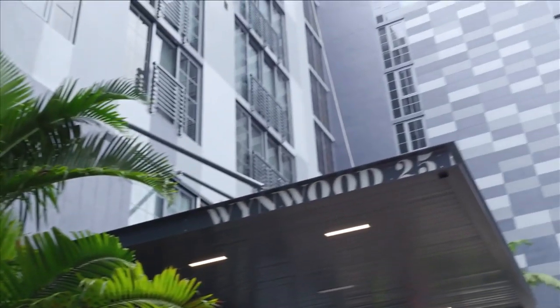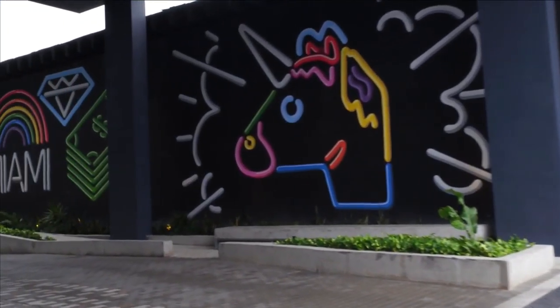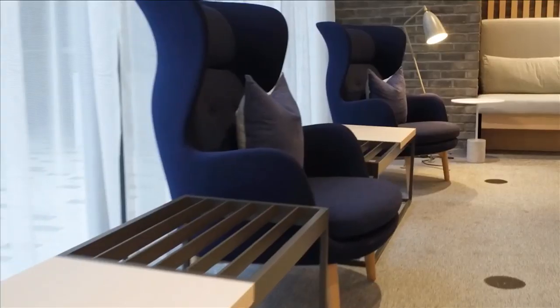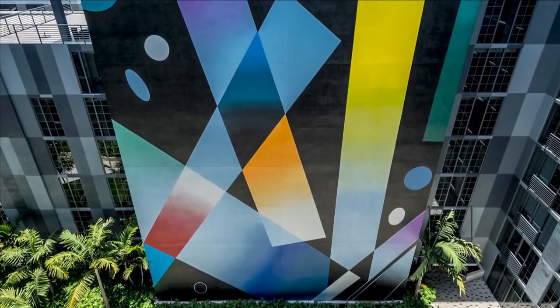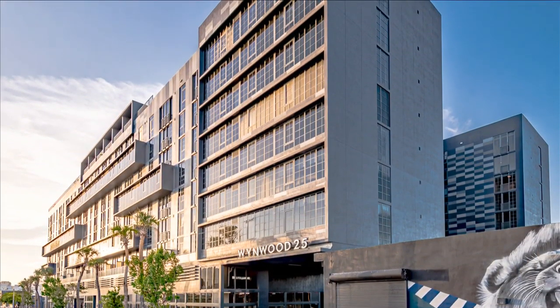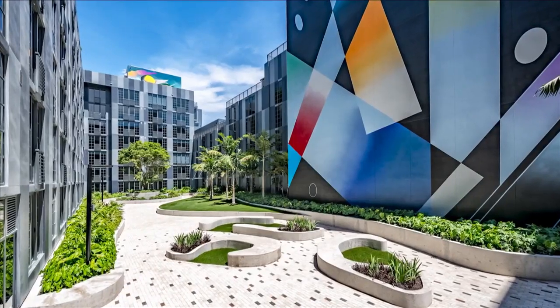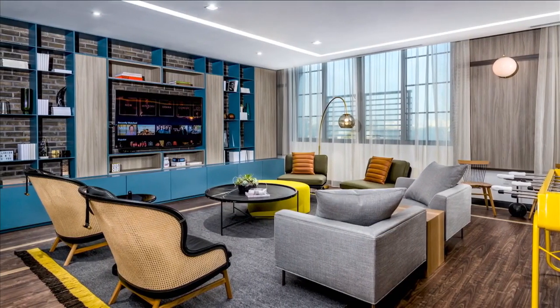Welcome to SoFlo Home Project. Today we're in Wynwood checking out Wynwood 25, one of the first residential buildings to open in the area, designed by Adam Meshberg from Meshberg Group. This project is the first large-scale residential community of its type in Wynwood, so it needed to set a standard and we tried to do that here with the design, the aesthetic, and the attention to detail.